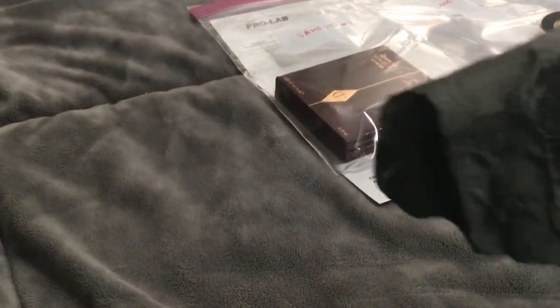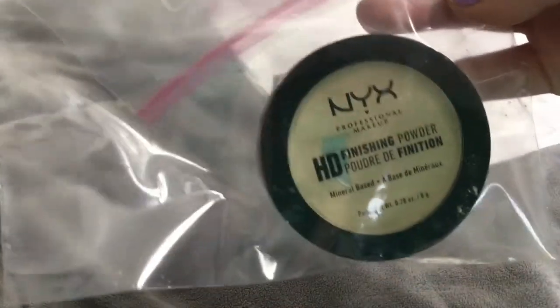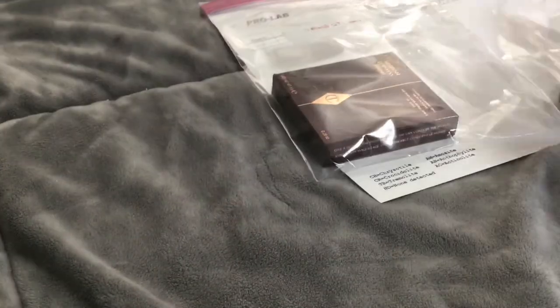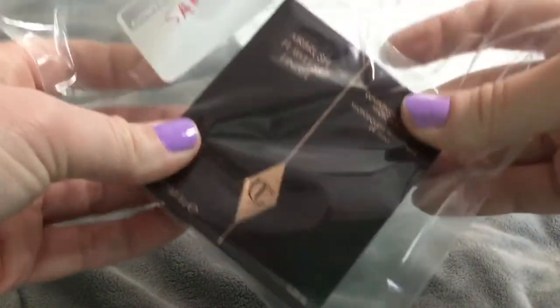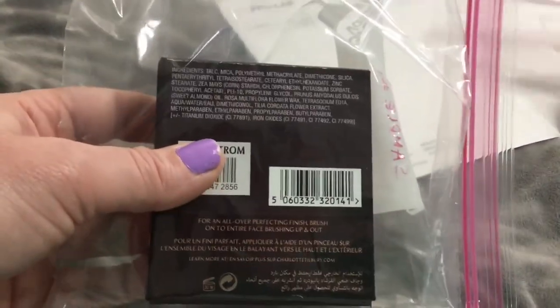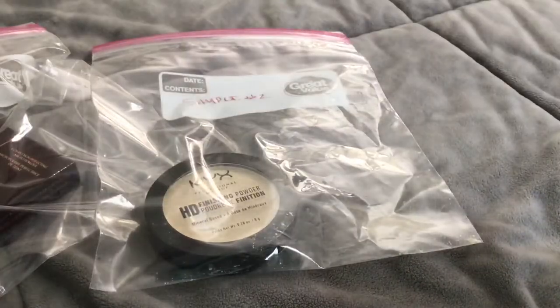Hi guys! Happy Trailer Bike Tuesday! We have the asbestos results! So as you know, I had my NYX banana powder tested for asbestos because the main ingredient is talc. I also had my Charlotte Tilbury sample number one — I labeled them, they're in baggies — because the main ingredient is also talc. I had both of these tested from an independent lab and now we have the results!